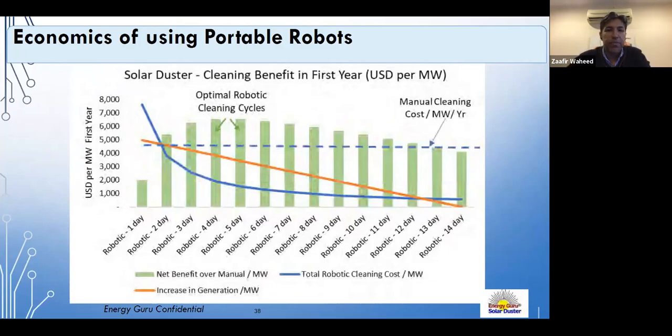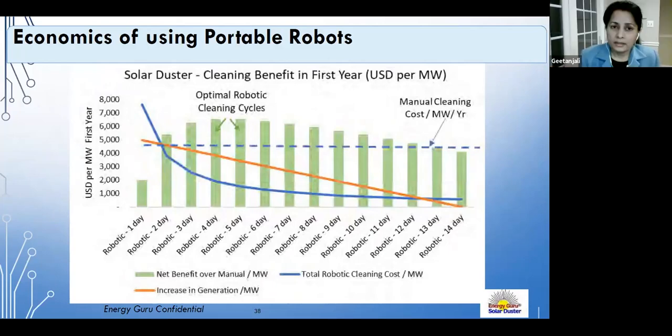Bifacial cleaning is essentially the same as regular panel cleaning. Gitanjali agrees — as long as bifacial module structural integrity is similar to or better than standard modules, it is not an issue. Cleaning the underside will be a much lower priority. Future robots specifically for bifacial modules may be developed, but currently no fundamental difference is needed.